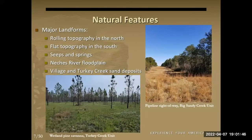As a broad overview of natural features, in the north part of the thicket you have more rolling topography, and in the south it's a lot flatter. I'm going to talk about seeps and springs, which are common where you have slopes; the Natchez River and its floodplain; and something a bit more localized — small deposits of sand on Village Creek and Turkey Creek that have a really unique vegetation associated with them.